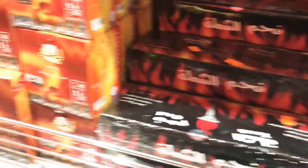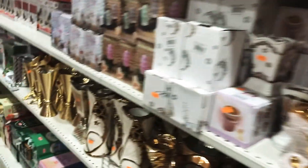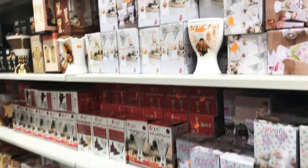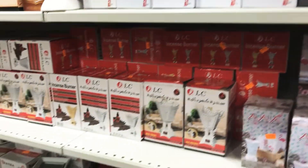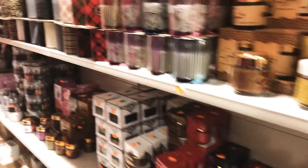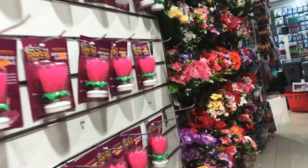They also have coals here — whenever you need coal you can get it at a really cheap price. And these are the oud and bakhoor burners, with bakhoor and oud also available. They also have birthday candles.